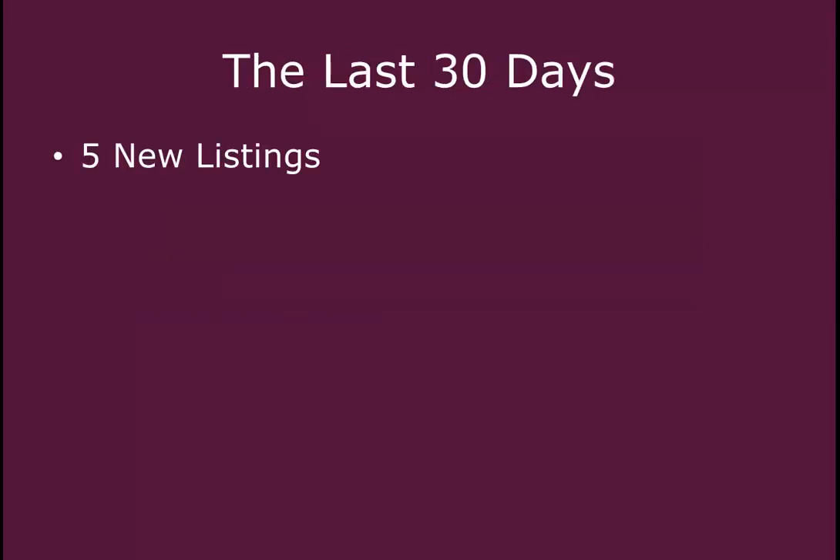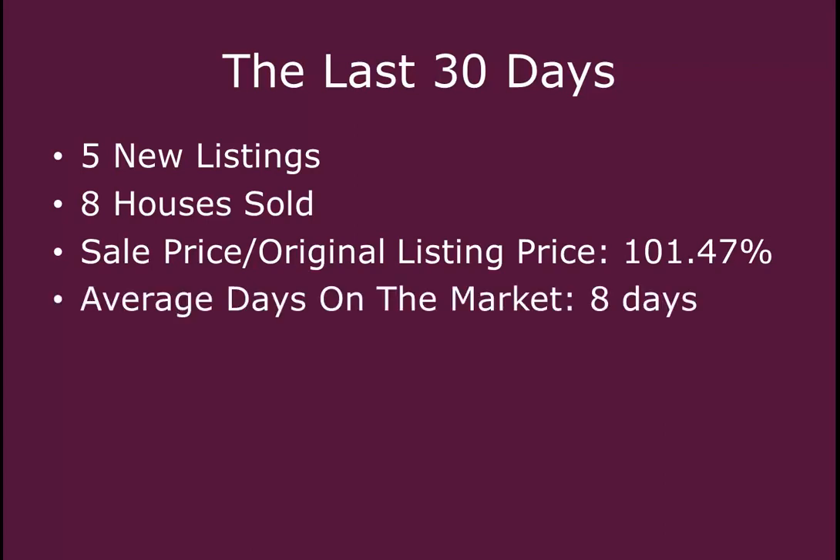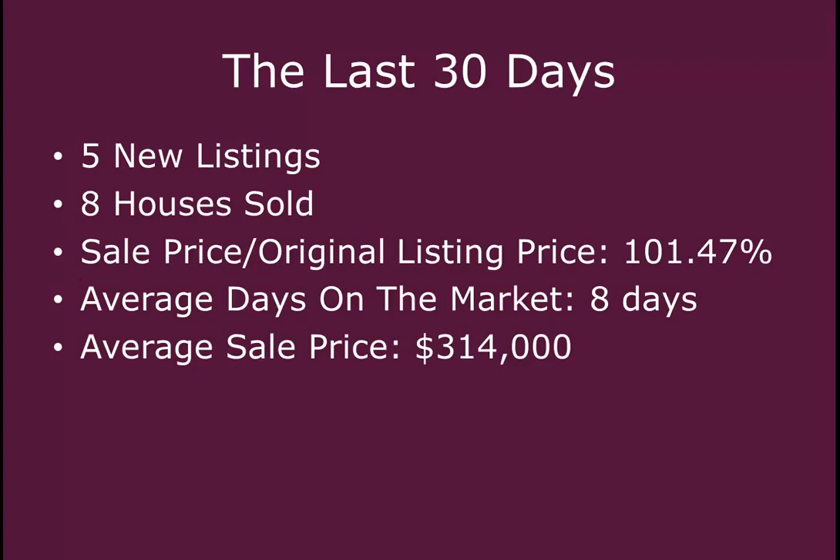In the last 30 days, this neighborhood has seen five new listings come on the market. Eight houses have sold. The percentage of sale price to the original listing price has been 101.47%. The average days on the market has been eight days, and the average sale price in this area has been $314,000.